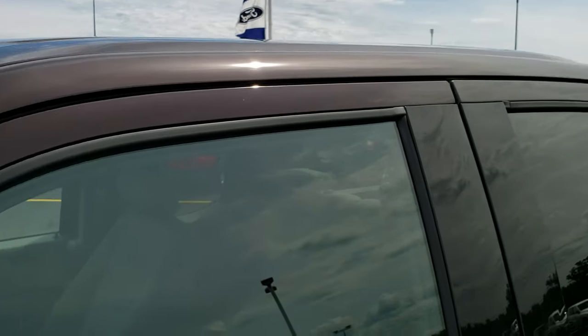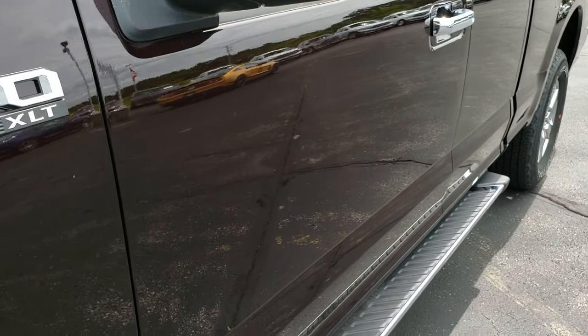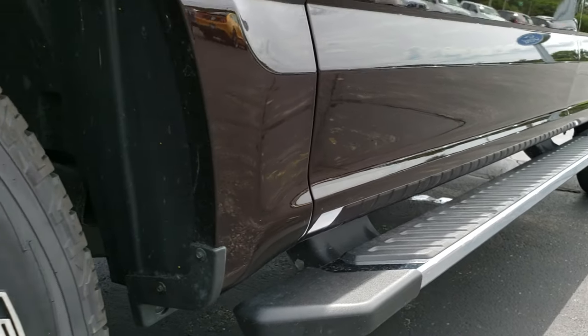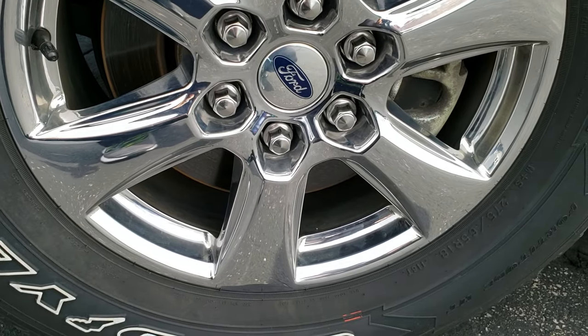Magma Metallic is the color. We shoot all of our videos in 1080p so if you have HD capabilities on your computer, tablet or smartphone device, turn them on right now because it is like you're right here looking at the truck with me — and definitely your best way to check out the vehicle without actually seeing it in person.